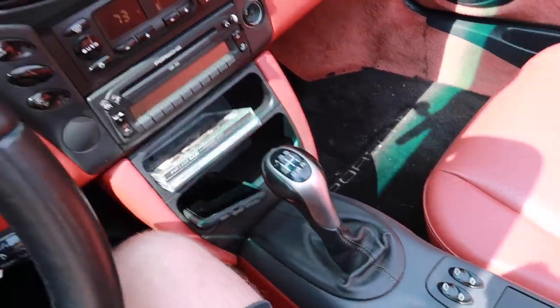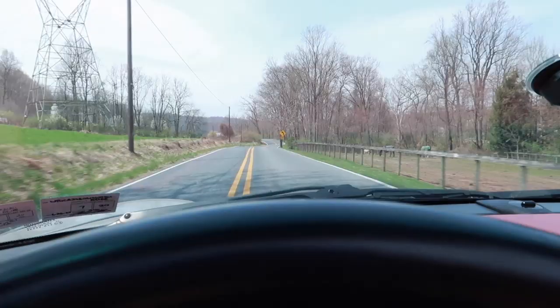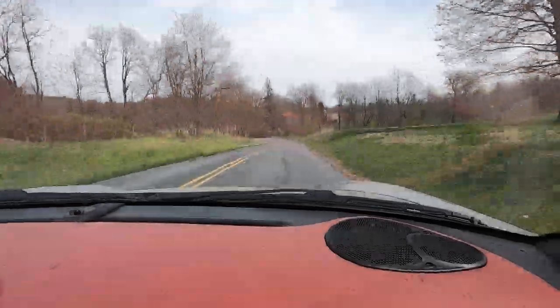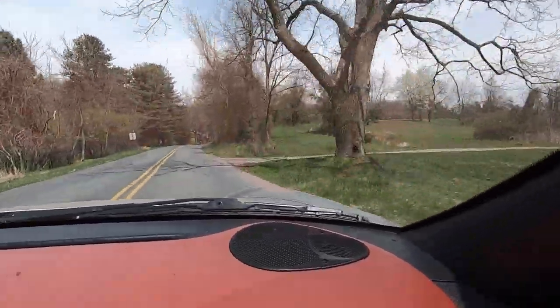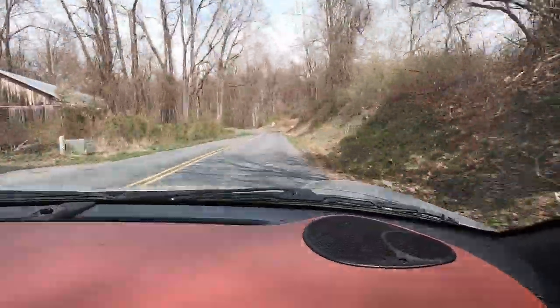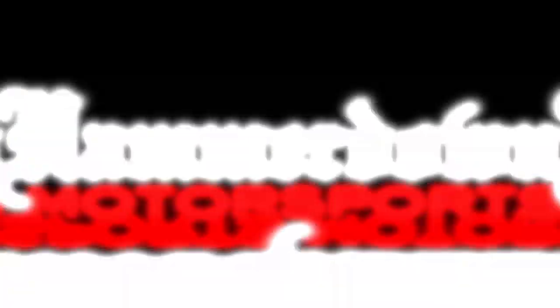So there it is everybody — just a rip through the country with me in the Porsche Boxster. Hope you guys enjoyed coming along, just kind of trying to break up this quarantine monotony a little bit, have some fun on these nice days, and explore the cars that we have. If you enjoyed this video, don't forget to give it a big thumbs up, and if you're new to the channel hit that subscribe button. As always, keep that hammer down — we'll see you next time.